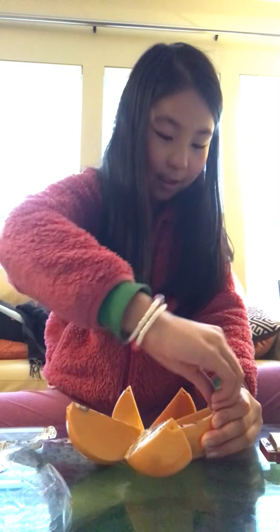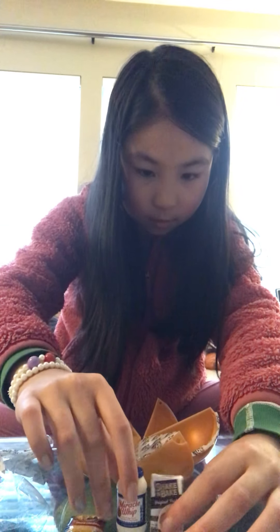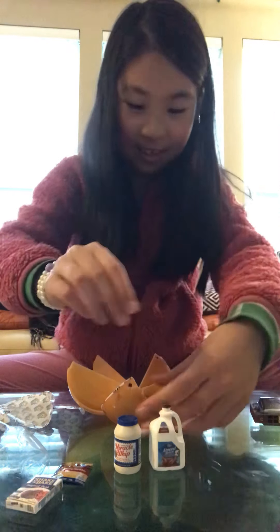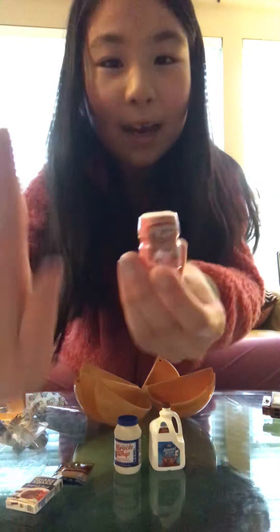Third thing we got is some Miracle Whip. Fourth thing we got is some Almond Breeze Chocolate Milk. And finally, we got some Country Time Lemonade.